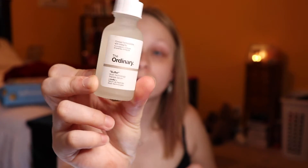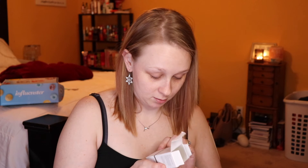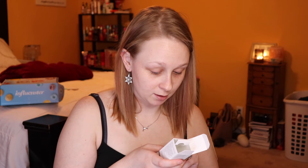We'll be trying that bad boy out. You apply it to the entire face in the AM and PM after cleansing. It has peptides, hyaluronic acid, amino acids, and bio-derivatives — basically trying to get rid of fine lines. I want to fight wrinkles.